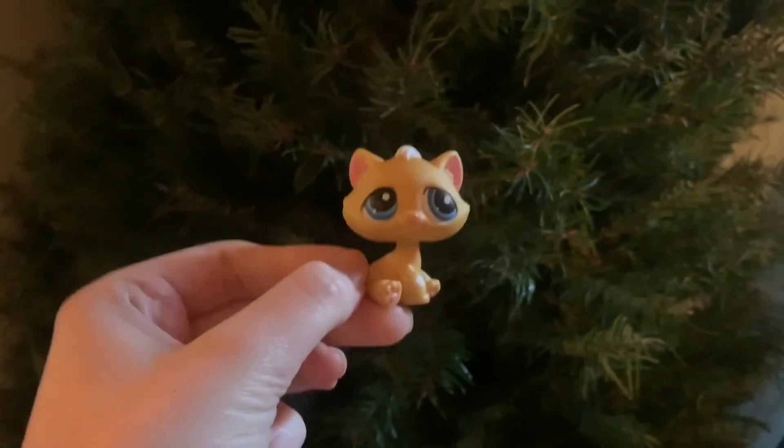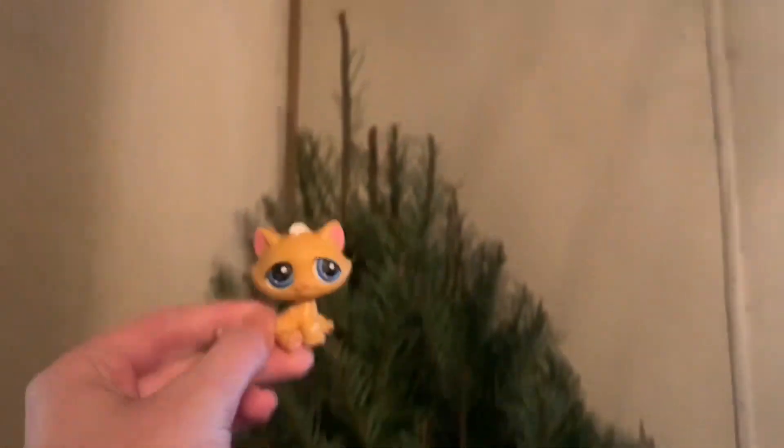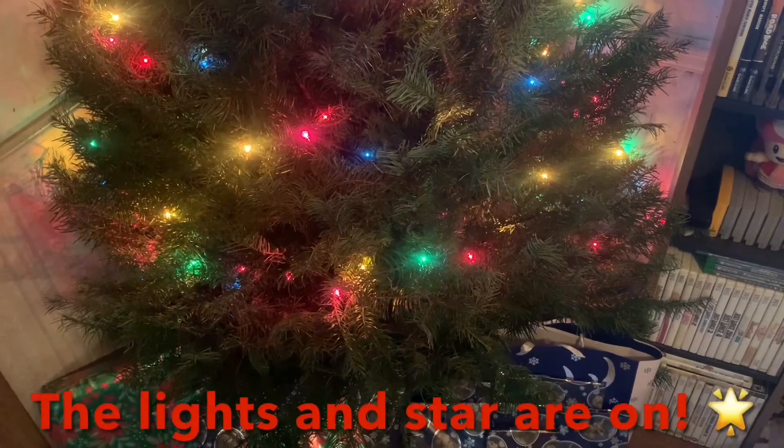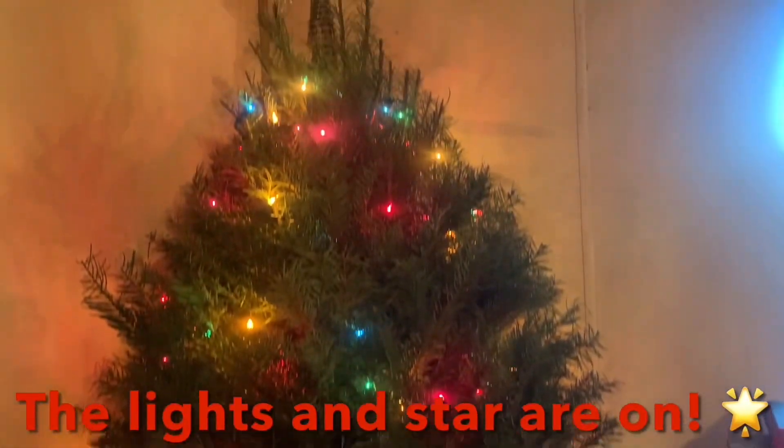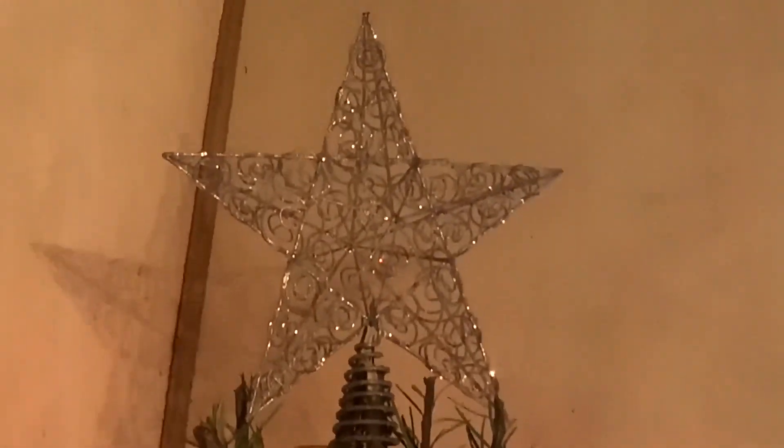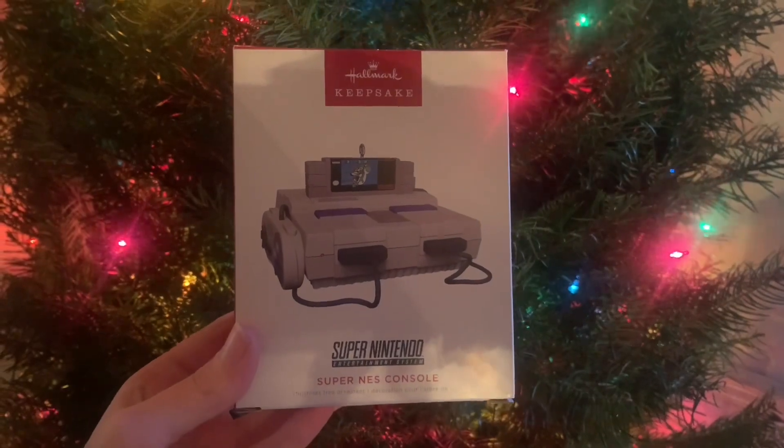Hello, welcome to day six of Vlogmas. Today it is time to decorate the Christmas tree. I wanted to talk about some of my favorite ornaments because I think I have a lot of unique and cool ornaments.